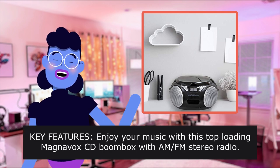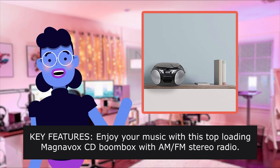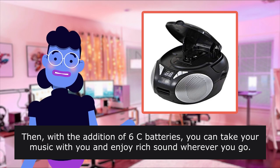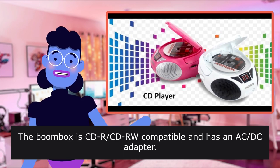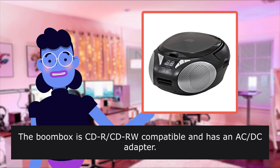Key features: Enjoy your music with this top-loading Magnavox CD boombox with AM FM stereo radio. With the addition of 6 C batteries, you can take your music with you and enjoy rich sound wherever you go. The boombox is CD or CD-RW compatible and has an AC-DC adapter.